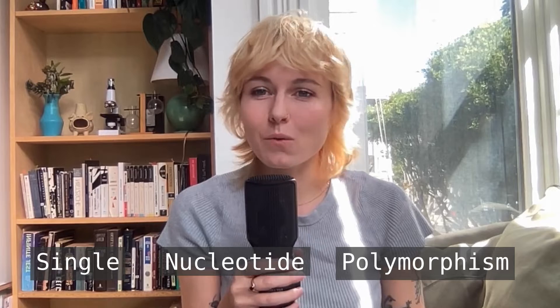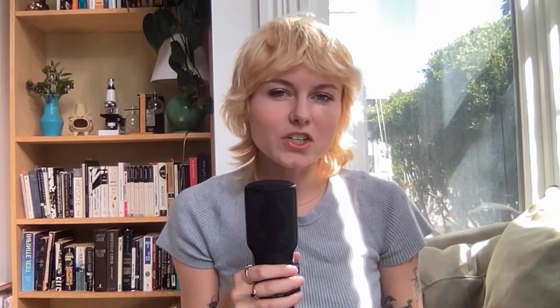DNA codes for proteins, and when you change the letter of a DNA — even just one — you get a change in protein. In this case, you have a single nucleotide polymorphism, because only one nucleotide has morphed in the DNA. The result is a change in one amino acid, the building block of protein.